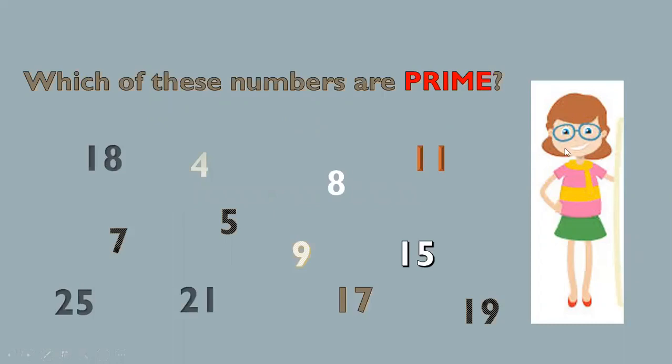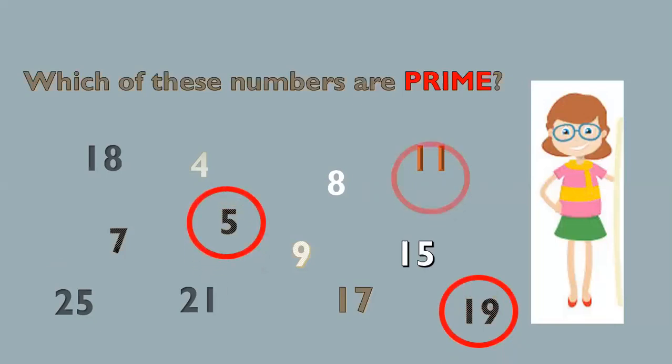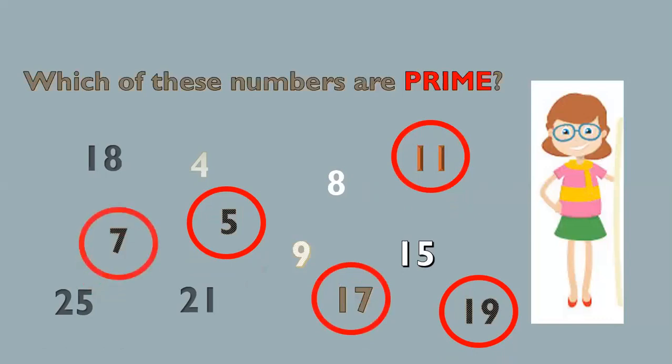I will give you 20 seconds to answer this: which of these numbers are prime? The answers are 19, 5, 11, 17, and 7.